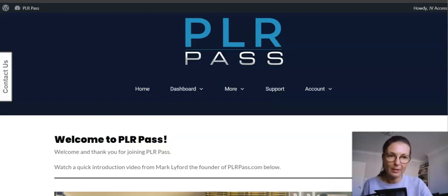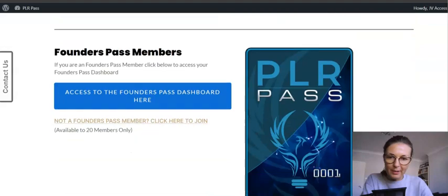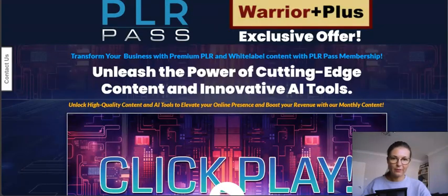I have reviewed so many products by Matt Garrett, and wherever he was a JVZoo partner or manager, he only partners up with high quality vendors. In short, this product is a fantastic offer for PLR lovers who want monthly access to fresh, high quality PLR content.